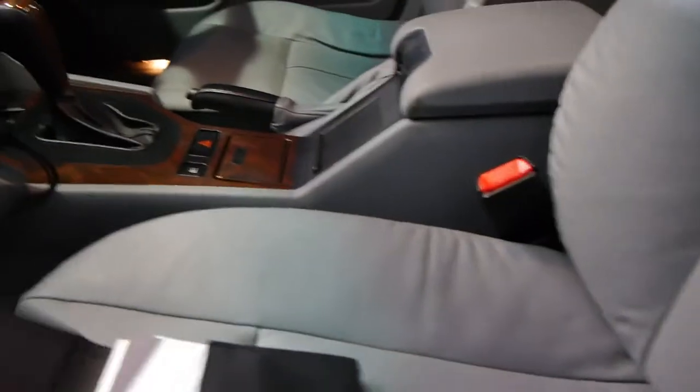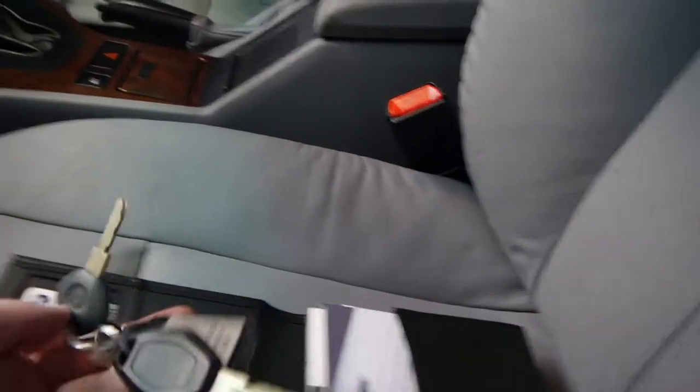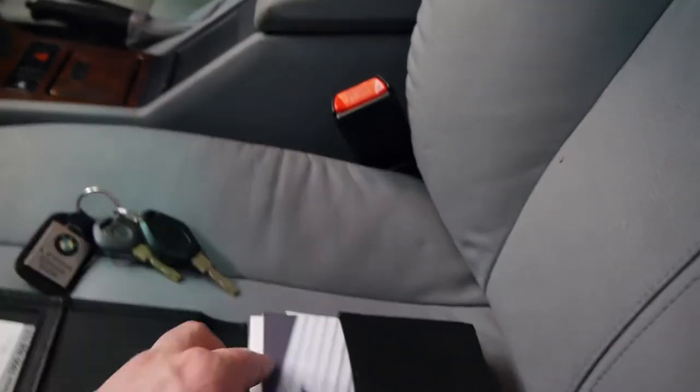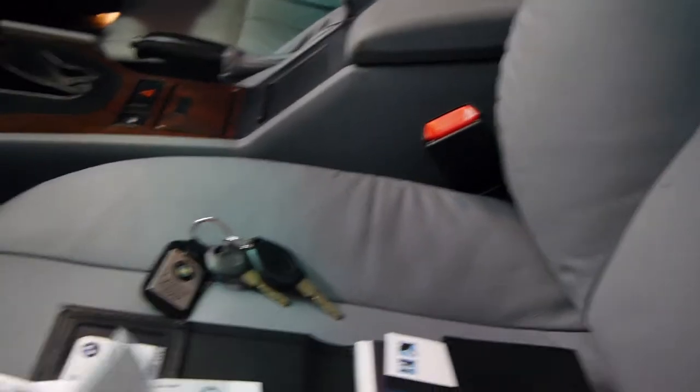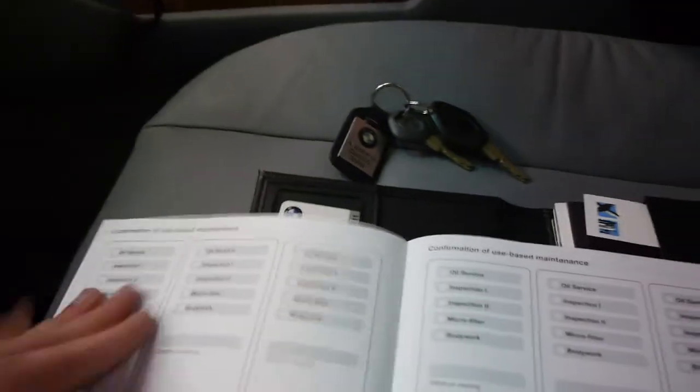We'll have a quick look at the logbook. It's got three keys to the car as well — a remote key, a spare key, and another remote key which I believe is in the ignition. As you can see, it's BMW from new, obviously, right through up until 86,000 kilometres.